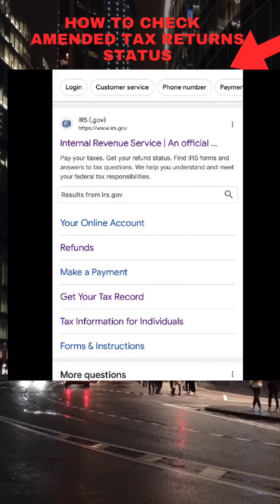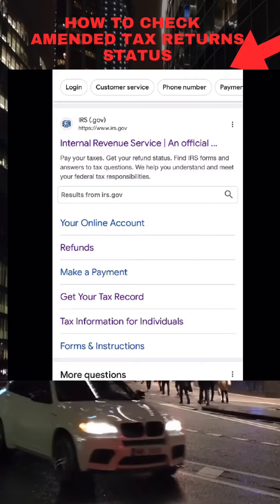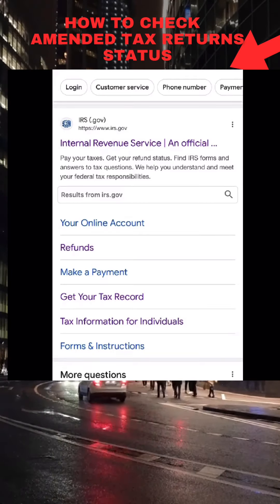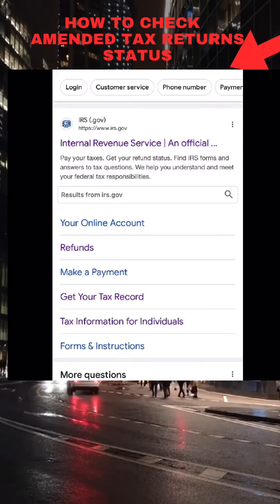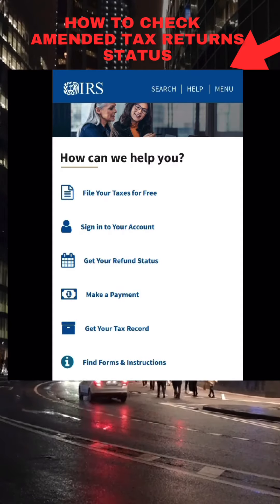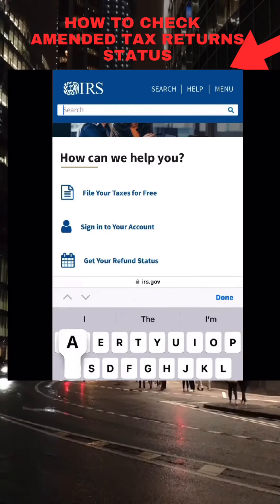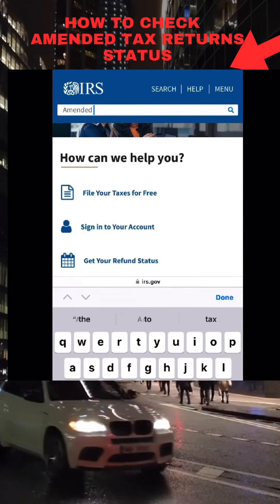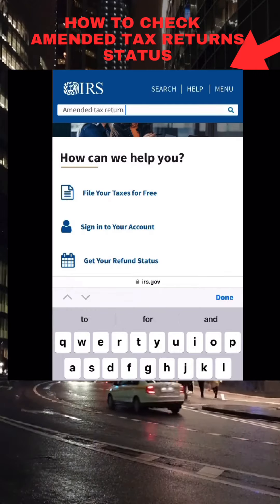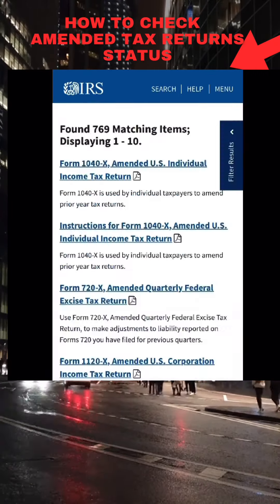Welcome back everyone, happy to have you back for a 2023 tax refund update. You want to pull up your browser, type in the search 'IRS,' select the first option at the very top that says Internal Revenue Service. Once you're on the home page, hit the search icon and in the white space type 'amended tax return,' then hit the search icon.